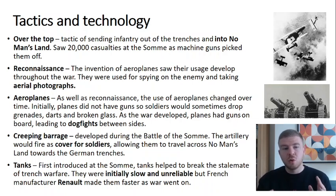Aeroplanes were used in different ways as the war developed. At first used for reconnaissance, early planes didn't have guns on the front. So soldiers would drop hand grenades, broken glass, or even darts on enemy trenches to cause damage. As the war developed, planes were fitted with guns, leading to dogfights in the skies — two sets of planes fighting each other trying to knock the others out.